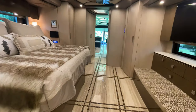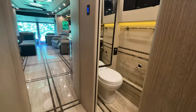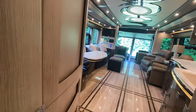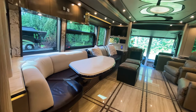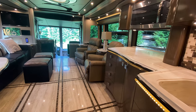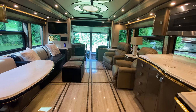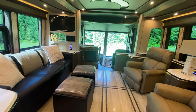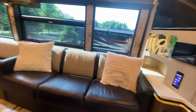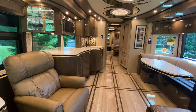This is the other half bath, half powder room, with the mid fridge to your left, and then into the galley and salon area. Again, a beautiful 2017 Marathon quad slide. Reach out, give us a call if you're interested or have any questions. Just going to slowly turn here and give you that one last view.